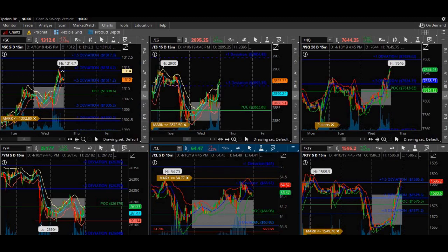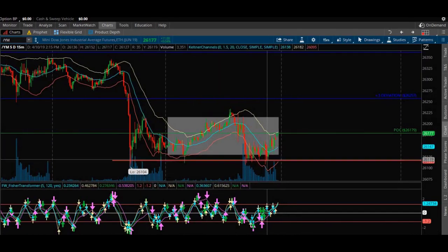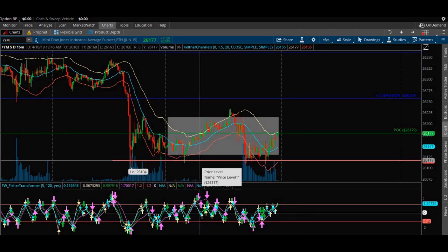I also made a trade on crude oil — super slick, smooth day, easy peasy. I mean, just as good as you get. YM was just sweet. Look at that chart. This red line here represents the level that I called out — the 26,117 level — called it out in the chat room. The chat room is free; you guys are more than welcome to come in and trade with us for free.